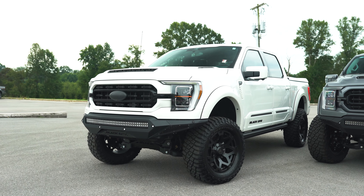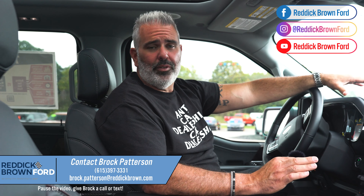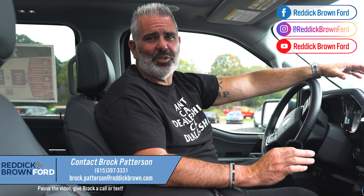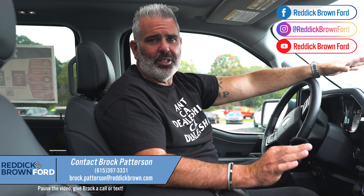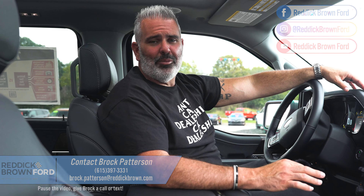Overall, this truck is dynamite — the white one is classy, the Black Ops Arctic edition, and this is the Black Ops Desert edition here at Reddick Brown Ford. We're happy to help you out. We're available online 24/7 at reddickbrownford.com — you can look at all our inventory, or call or text me at 615-397-3331. Appreciate you watching our videos. Be sure to check out our Instagram and TikTok for the latest on new deliveries and available inventory.